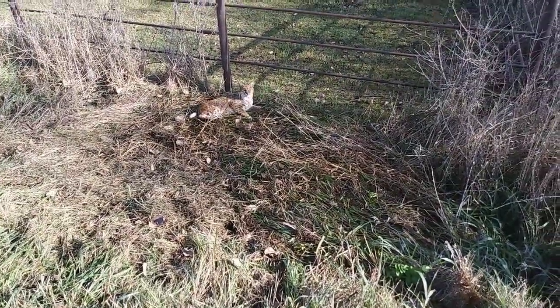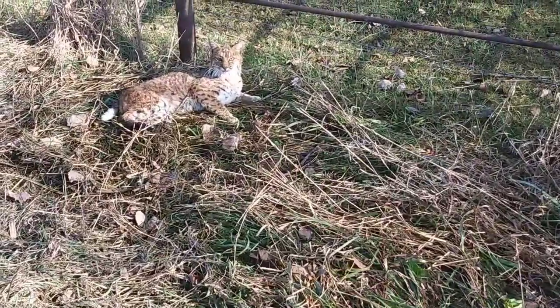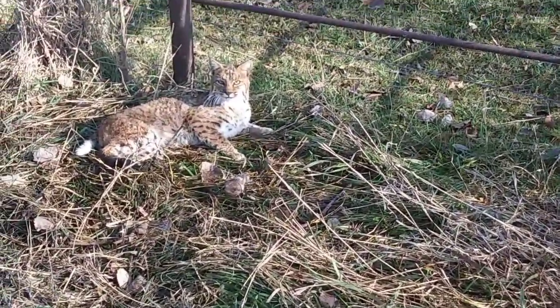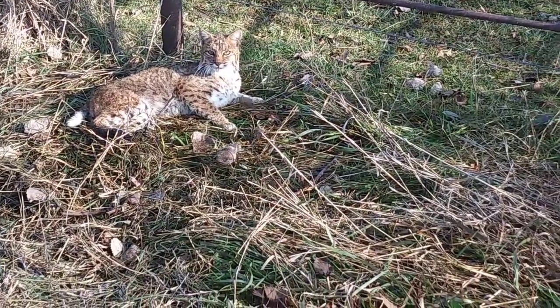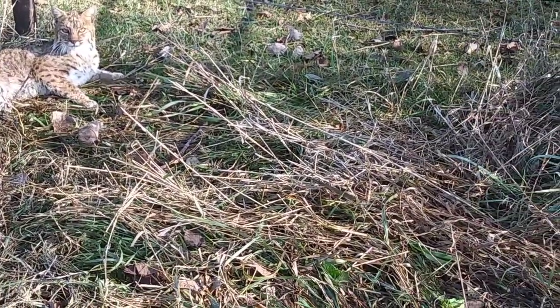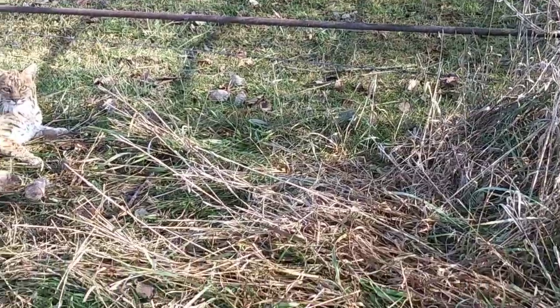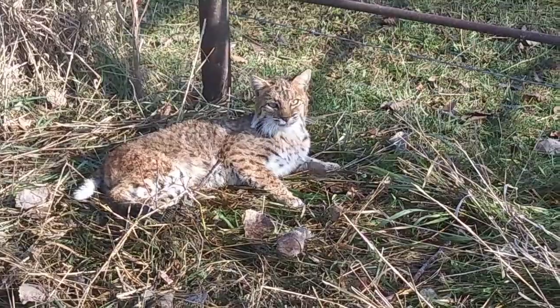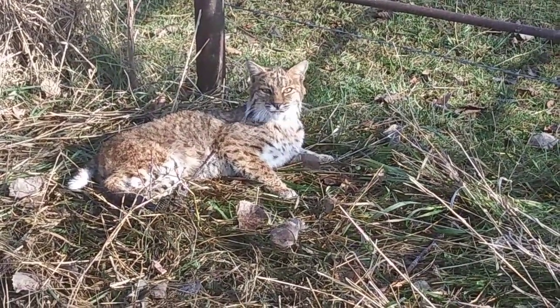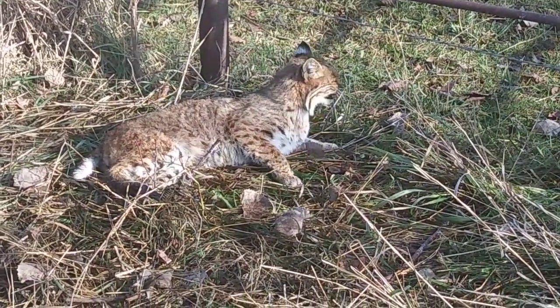Hey Trappers, special morning — bobcat number two. Duke one and three quarter on a blind set trail right there. It went right through there. That's a pretty nice cat. We're going to call that a win for the day — cat number two this season.